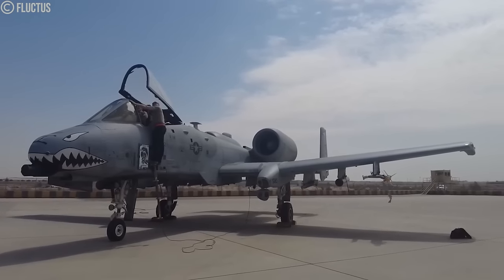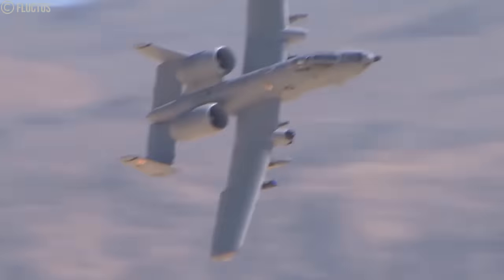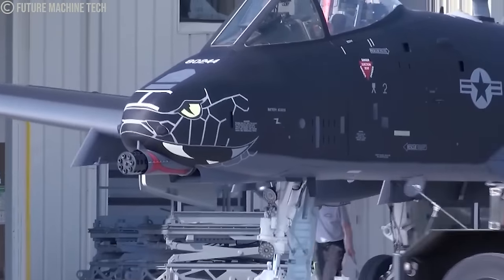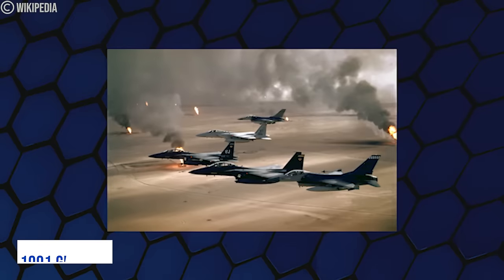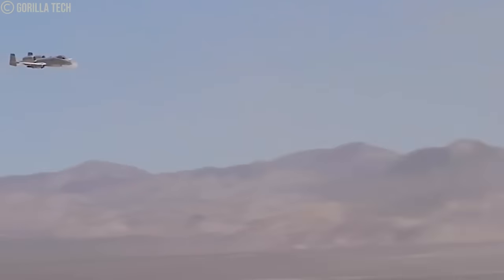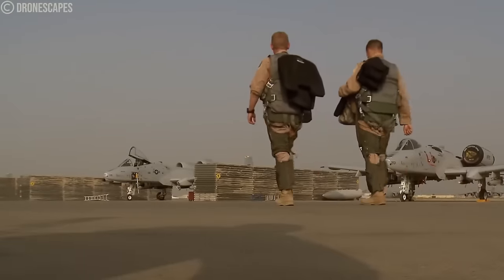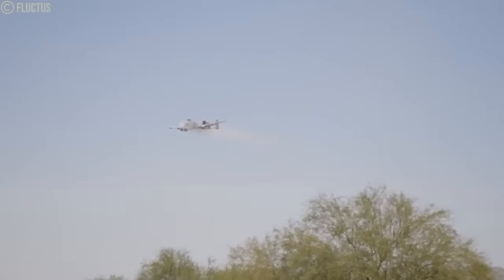Throughout its operational history, the A-10 Thunderbolt II, commonly referred to as the Warthog, has accumulated significant expertise in aerial operations. Since 1976, this aircraft, specifically designed for close air support (CAS), has been a vital part of the U.S. Air Force's weaponry. During the 1991 Gulf War, the United States deployed 144 A-10 aircraft, which flew an impressive 8,077 sorties. The average availability rate for A-10s during battle was 95.7 percent — far greater than other fighter jets.